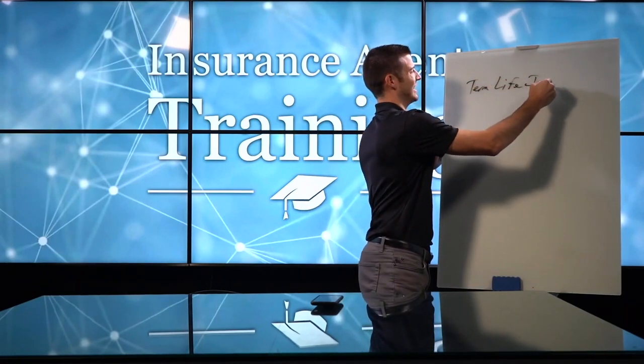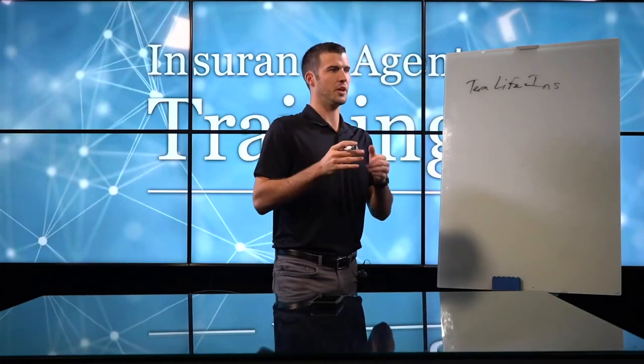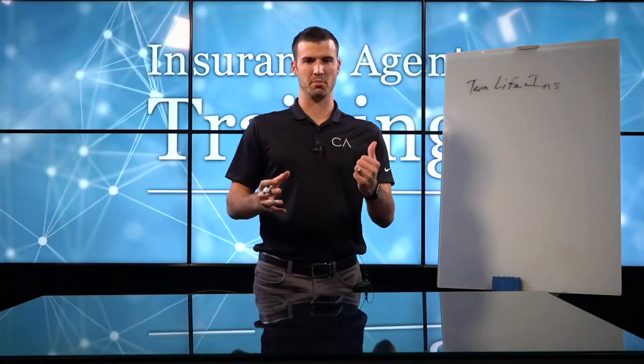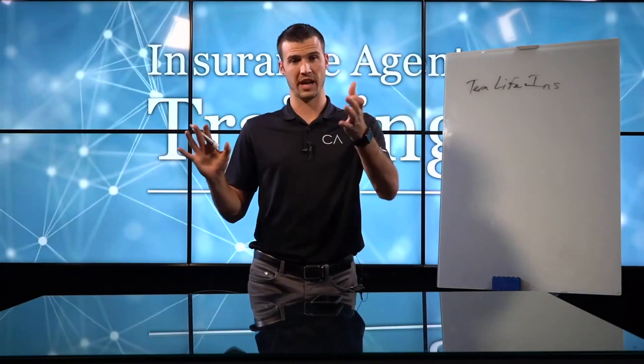Term life insurance — something that's popular, something that can be sold in person or over the phone. I've sold tens of thousands of dollars of this per month over the phone and in person, and you can too.